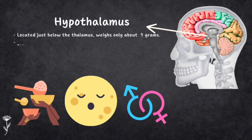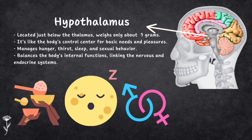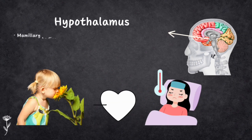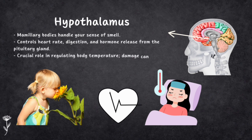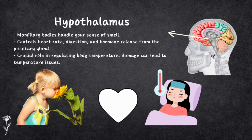The hypothalamus is located just below the thalamus. It might be small — only about 7 grams — but it's mighty important. It is like the control center of your body's most basic needs. It has special nuclei which help with things like controlling hunger, thirst, sleep and even sexual behavior. It also manages the body's internal balance, linking the nervous system and the endocrine system. The mammillary bodies are responsible for your sense of smell. It controls heart rate, digestion and hormonal release from the pituitary gland. One important job is regulating body temperature — if the hypothalamus gets damaged, body temperature can go haywire.